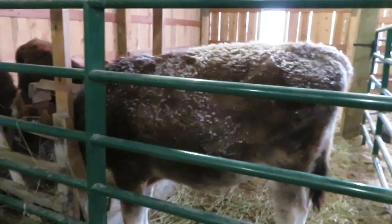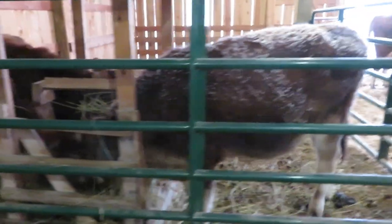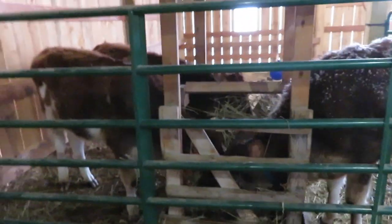You can see the calves have already been out in the field and they are doing really great.